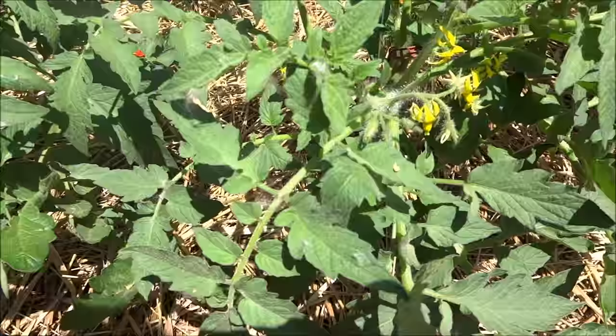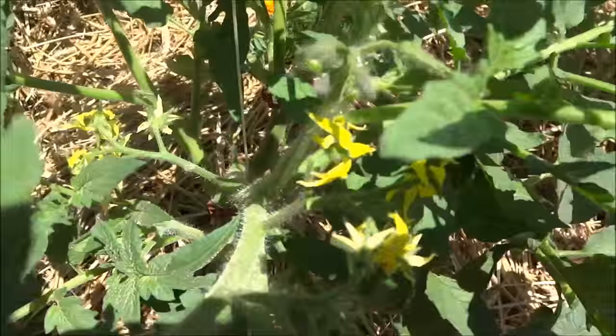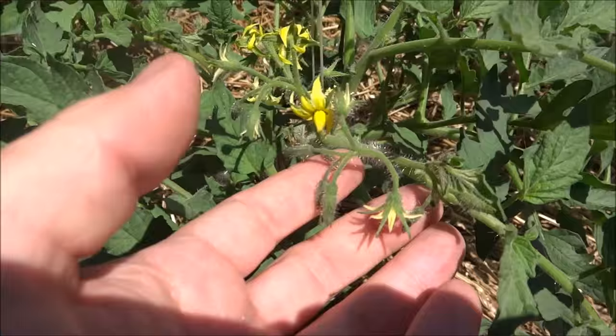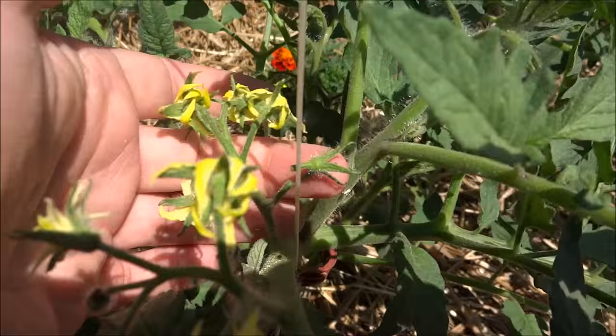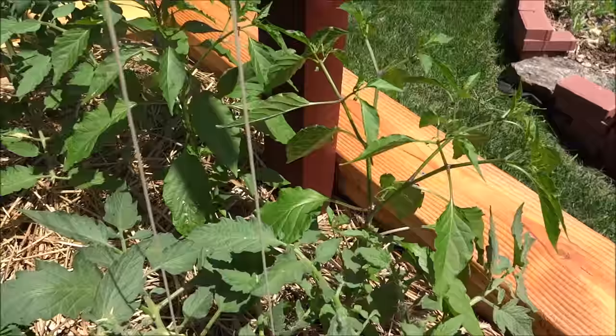This entire row of tomatoes are my early girls — early girl bush — and the amount of trusses, flowers, and blooms they've put on is just remarkable. I think on either this plant or this one I counted over 15 trusses of tomatoes. It doesn't bother me that one or two will drop, and then the peppers again on this side.